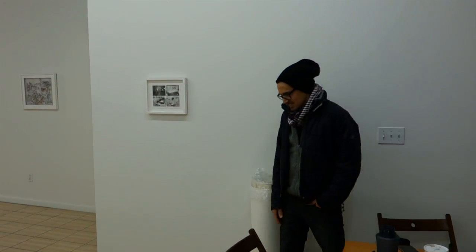Come over and give us a running commentary. First, introduce yourself. Hi there. My name is Julian. I'm one of the co-founders and directors here at Outlet Gallery.